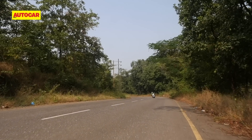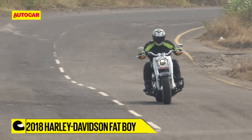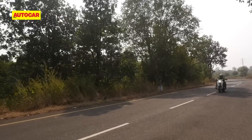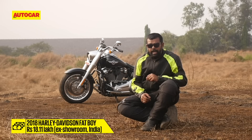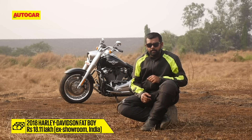Is the Fatboy still an irresistible cruiser to splurge on? Yes, as long as you don't have a pillion that features in your motorcycling dreams. I had a go at riding pillion and it was an unforgiving experience that became intolerable beyond 10 minutes, especially without an optional backrest. The Fatboy is menacing to look at and is extremely fulfilling if all you want is to make a statement. It's also a lot more fun to ride now, and I'm sure Arnold Schwarzenegger would be proud.